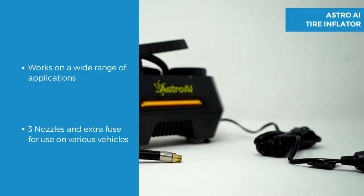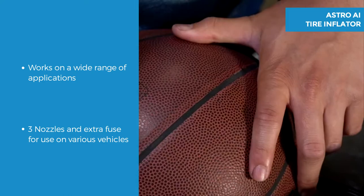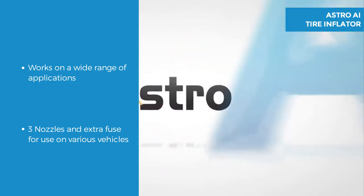The Astro AI air compressor works on a wide range of applications with 3 nozzles and an extra fuse, so it can be used on cars, SUVs, motorcycles, bikes and even inflates balls.